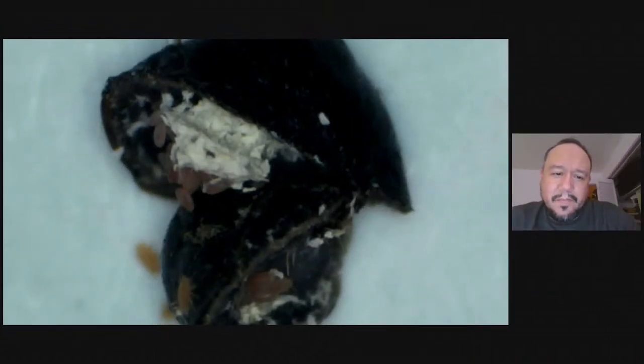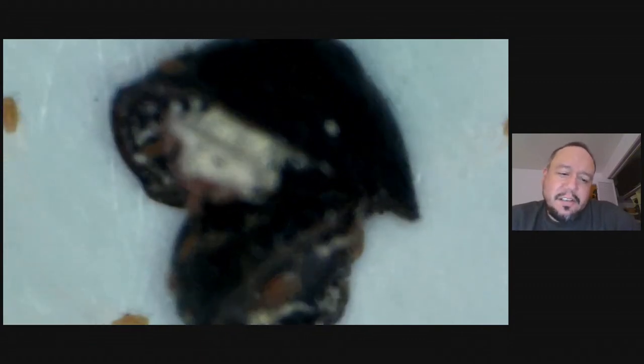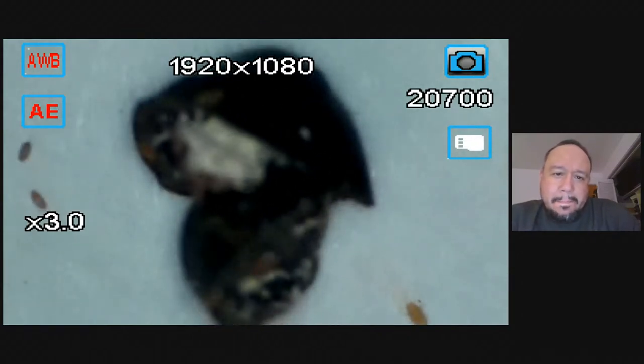Yeah. Well, back before hominids were hunting, grubs were probably a large part of the diet. They're nutritious. In this culture, there's not a lot of arthropods that are eaten except maybe shrimp, lobster, and crab. But in other cultures, grubs are still a big part of their diet because they are nutritious — you just have to get over the texture, really. I hear that they're pretty delicious. Some of them are.